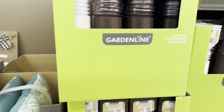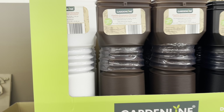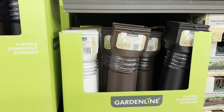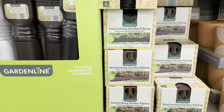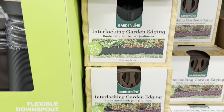Moving on to the Flexible Downspout Extenders — they are $6.99. They come in white, black, and brown. And here we have interlocking garden edging for $99, coming in black and brown.